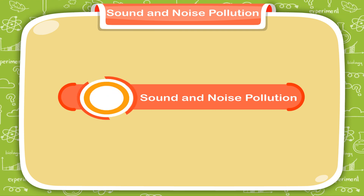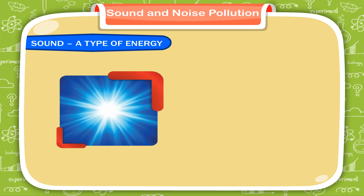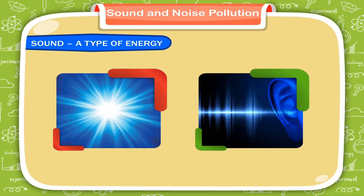Sound and Noise Pollution. Sound, a type of energy. Like light, sound is also a form of energy.